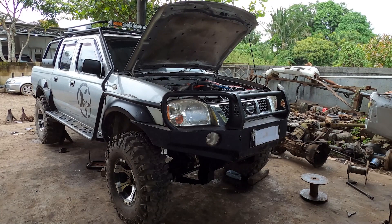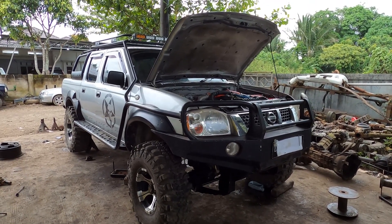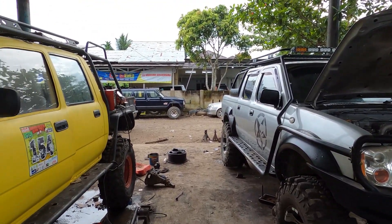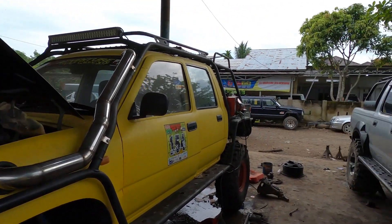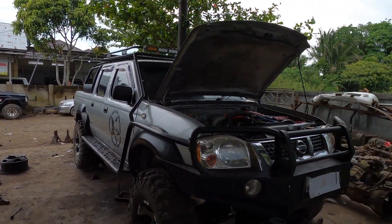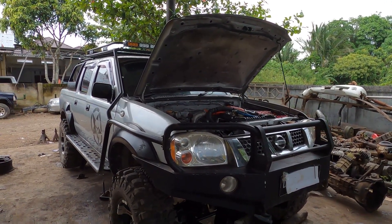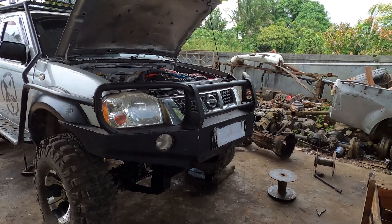Assalamualaikum warahmatullahi wabarakatuh. Halo teman-teman semua, mudah-mudahan teman-teman semua dalam keadaan sehat walafiat. Kita masih di bengkelnya Om Pipin, KJB 4x4 Kalimantan Selatan. Buat yang masih belum tau alamatnya, itu di Barabai, Hulu Sungai Tengah, Kalimantan Selatan teman-teman.